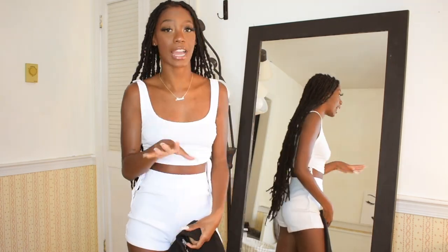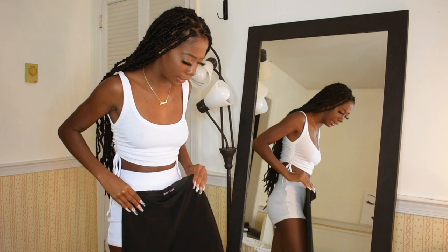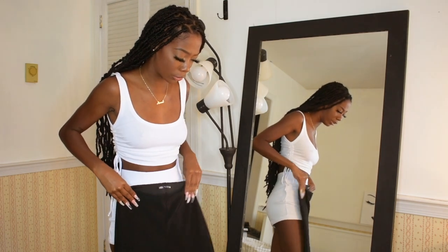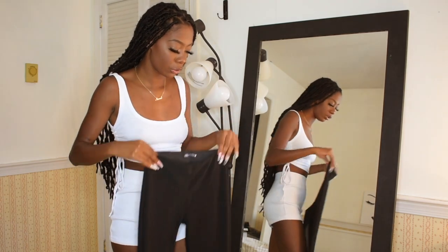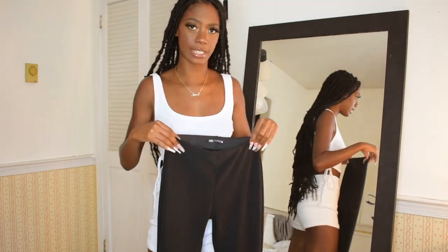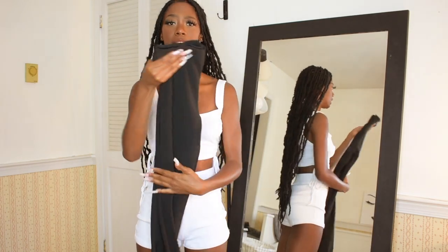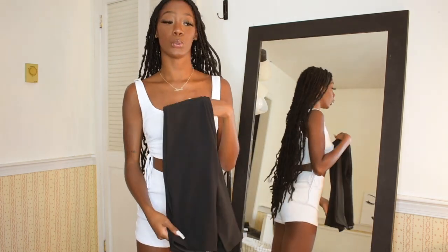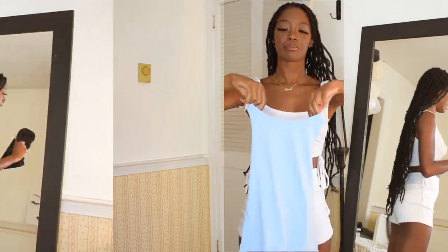Also for length purposes — I consider myself a tall girl — and even the length of this is really not that long. So I would size up to a large so it could have more of that oversized flare split-hem look. But that's just something to note about these pants. I do actually love them — these are so cute and I feel like I'm going to get a lot of wear out of these.